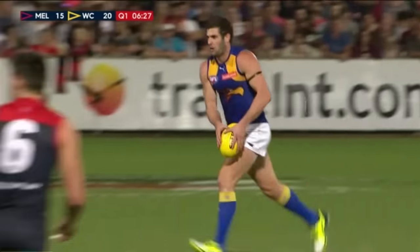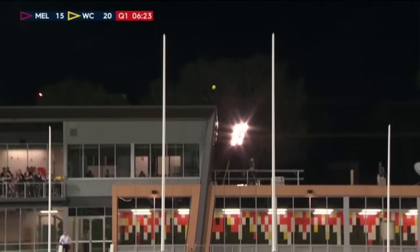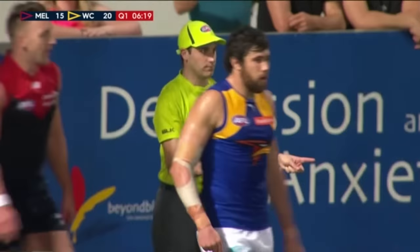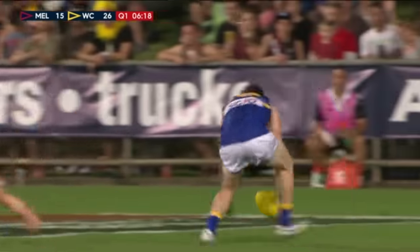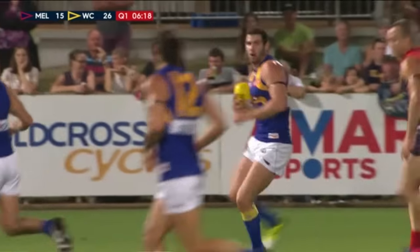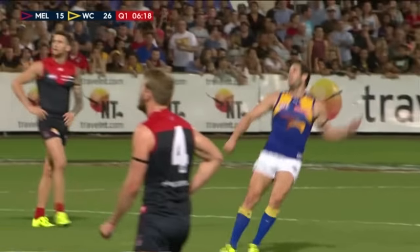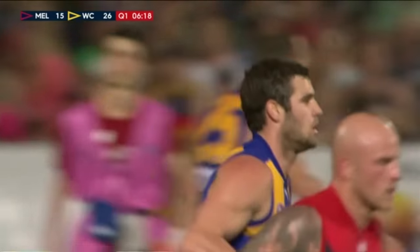Darling for the long bomb. Look at that — he's got the distance, he's got the accuracy, he's got the Eagles' fourth goal. A little bit sluggish to start with. I think Adam Simpson would be pretty happy — his midfield just starting to get on top, get some continuity with that flow of ball off half-back. And Luke Shuey looks like he's picked up from where he left off in recent weeks, with six disposals to this stage of the game.